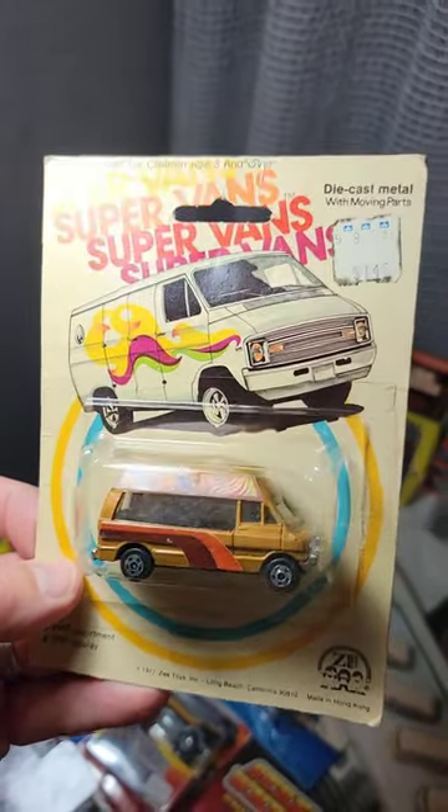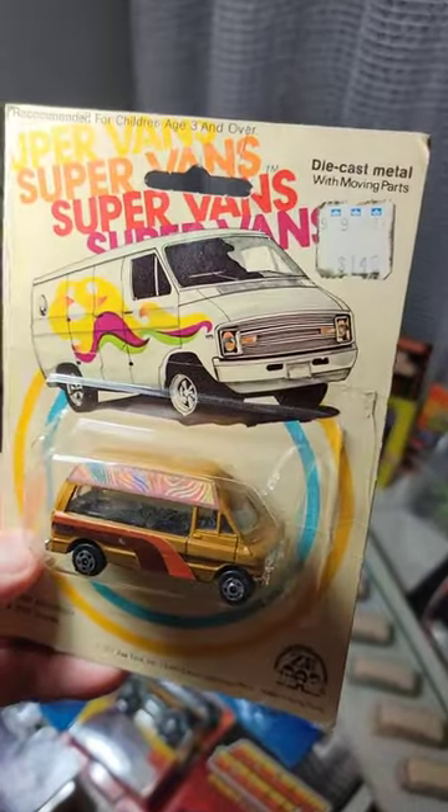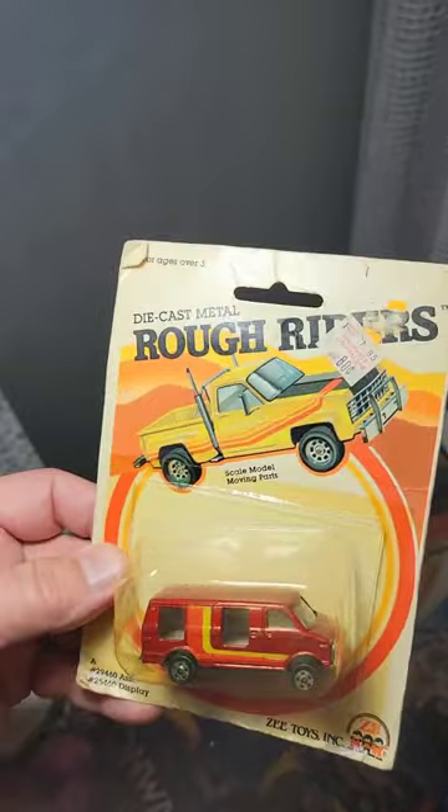Hey, check this out — Super Vans by Z Toys! Oh my gosh, look how cool this thing is. This gold van with the psychedelic trim, and a yellow van with a mural. Oh my gosh, vans are so cool.